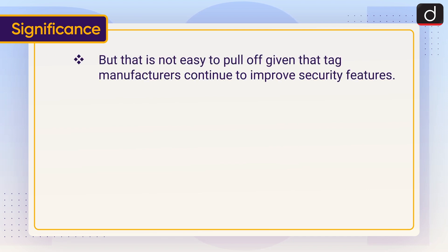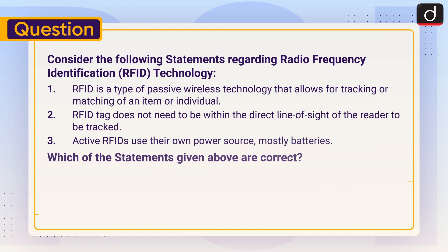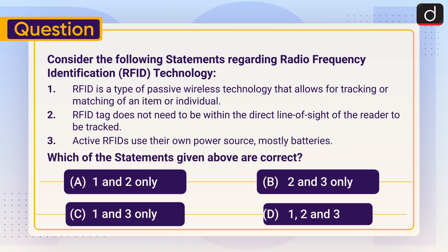Now it's time for the practice question. Consider the following statements regarding Radio Frequency Identification (RFID) technology: One — RFID is a type of passive wireless technology that allows for tracking or matching of an item or individual. Two — An RFID tag does not need to be within the direct line of sight of the reader to be tracked. Three — Active RFIDs use their own power source, mostly batteries. Which of the statements given above are correct? One and two only, two and three only, one and three only, or one, two, and three? Send the answer in the comment section. Stay tuned for the next episode. Thanks for watching — have a great day!